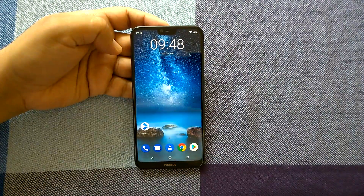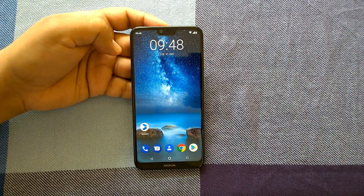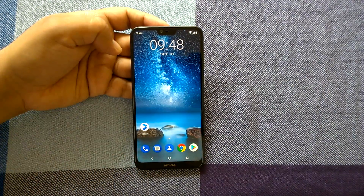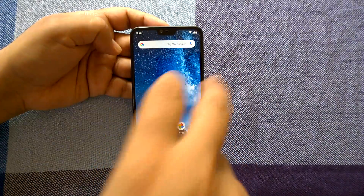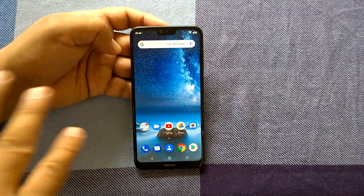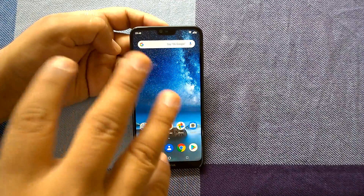Hey there, how are you doing? Team Nokia Pariser here and we welcome you all to a very interesting video. As you can see, I have the Nokia 6.1 Plus in my hand and what we are going to do is evaluate its performance. Performance basically consists of two parts: basic navigation for daily tasks, and advanced, where we do heavy multi-tasking with many apps and many games open in the background.